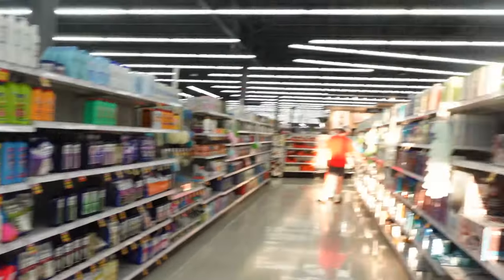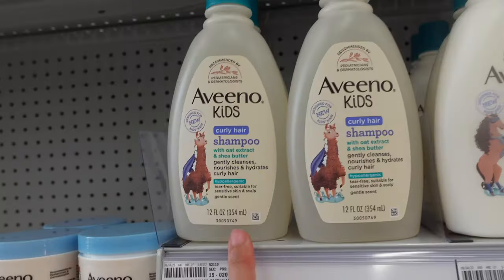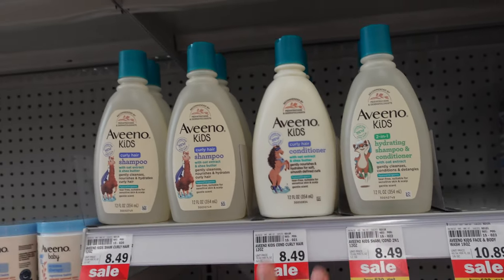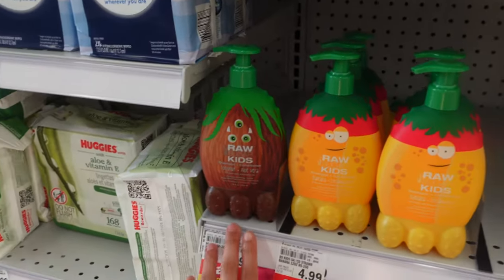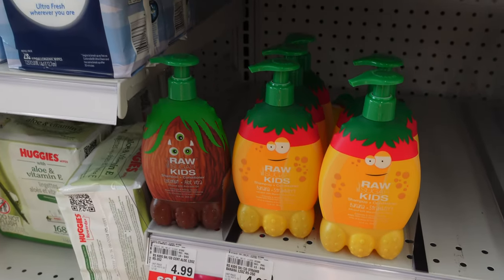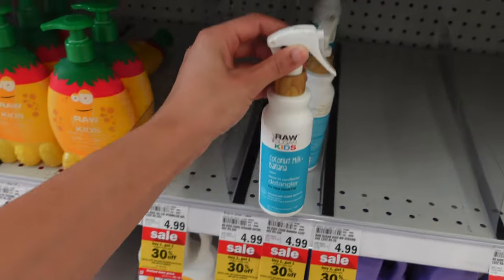Now we're in the body wash aisle and look at all the little baby stuff. They have the Aveeno Kids Curly Hair Shampoo with oat extract and shea butter — it gently cleanses and hydrates curly hair. They also have a two-in-one hydrating shampoo and conditioner with oat extract — I'm gonna have to try that for her. I'd also recommend the Raw Sugar Kids shampoo and conditioner; the strawberry one smells amazing and it's only $4.99. They have a banana strawberry and a coconut and aloe vera one. The body washes are amazing too. They also have a Raw Sugar Kids Coconut Milk and Banana Detangler for thick, unruly hair.